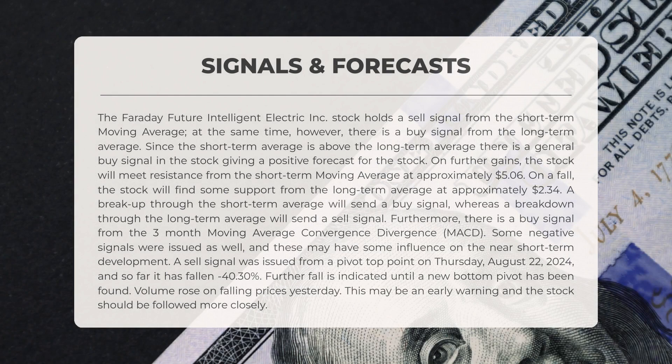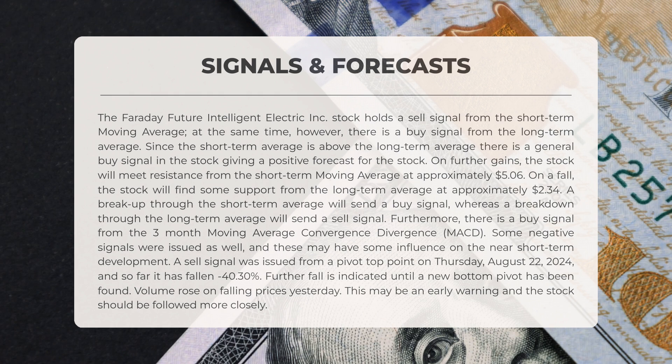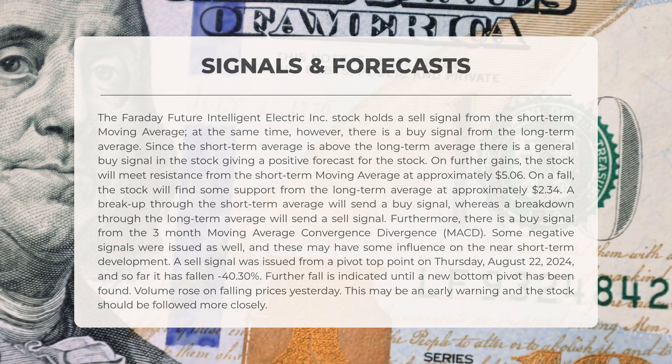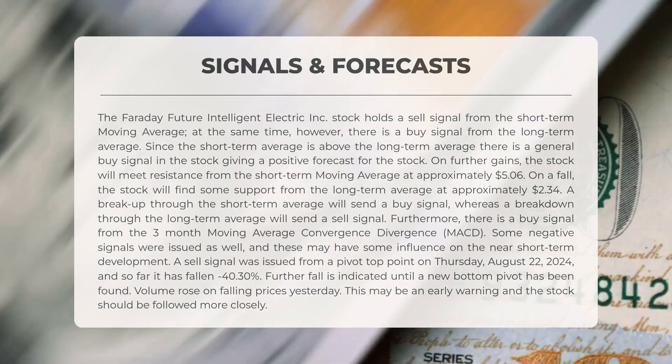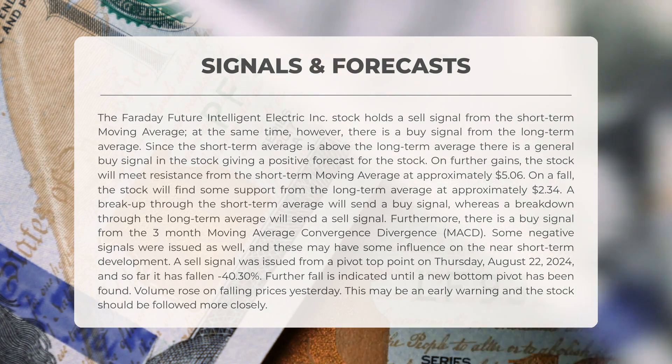The stock of Faraday Future Intelligent Electric currently indicates a sell signal from the short-term moving average. Conversely, there is a buy signal from the long-term moving average. Given that the short-term average is above the long-term average, this results in an overall buy signal for the stock, suggesting a positive outlook. Should the stock continue to rise, it will encounter resistance from the short-term moving average at approximately $5.06. If it declines, it will find support from the long-term average around $2.34. A breakthrough above the short-term average will trigger a buy signal, whereas a drop below the long-term average will prompt a sell signal. Additionally, there is a buy signal from the three-month MACD.